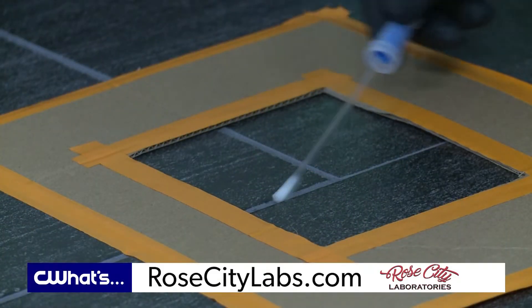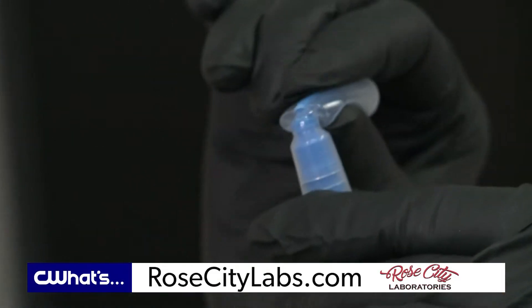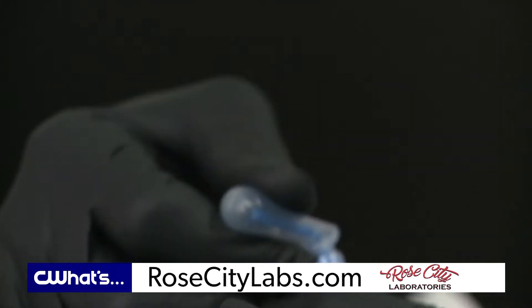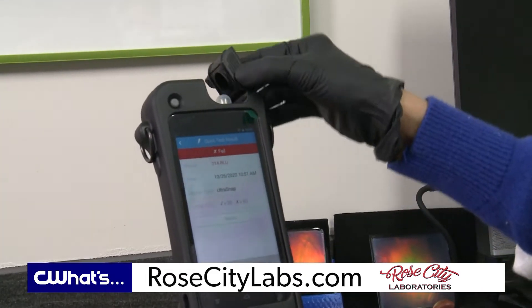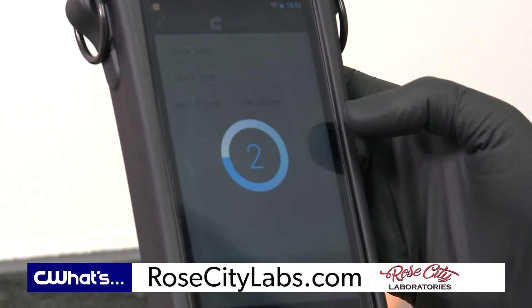Here at Rose City Laboratories we've invested in new technology, and this new technology allows us to go out on site and in real time — within about five seconds — have results for each surface we go and swab. This helps ensure the safety and well-being of everybody, and that the cleaning services or cleaning equipment you're using is adequate and working.